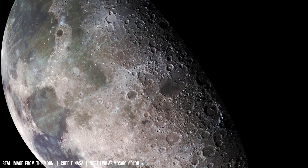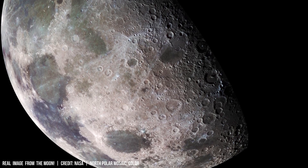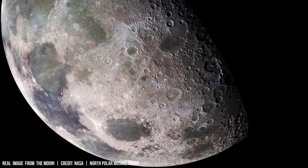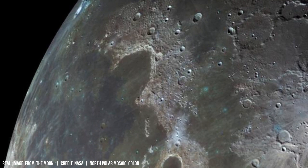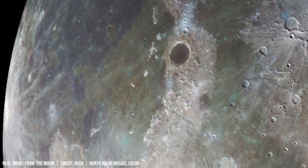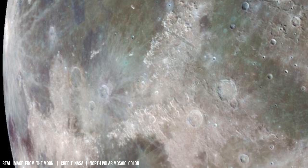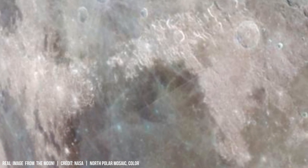Earth's Moon, though not perfectly spherical, displays a complex surface sculpted by billions of years of impact events. High-resolution images from lunar orbiters reveal craters ranging in diameter from millimeters to over 250 kilometers.